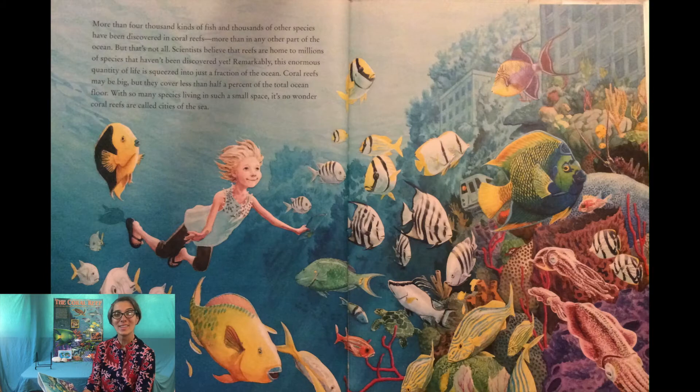More than 4,000 kinds of fish and thousands of other species have been discovered in coral reefs, more than any other part of the ocean. Scientists believe that reefs are home to millions of species that haven't been discovered yet. Remarkably, this enormous quantity of life is squeezed into just a fraction of the ocean — coral reefs cover less than half a percent of the total ocean floor. With so many species living in such a small space, it's no wonder coral reefs are called cities of the sea.